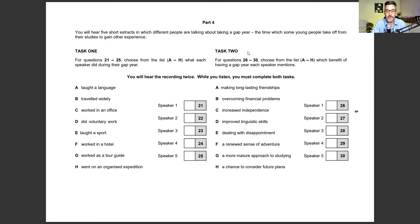In the Multiple Matching part, for each task you have eight options but only five speakers, so three options are irrelevant. For example, task one might ask what each speaker did during their gap year, while task two asks which benefit of having a gap year each speaker mentions. Cambridge are very good at distracting you and leading you to believe an incorrect answer is correct. Practice makes perfect — there are sample tasks on YouTube, and in my online course I go into much more detail on how to approach this part.